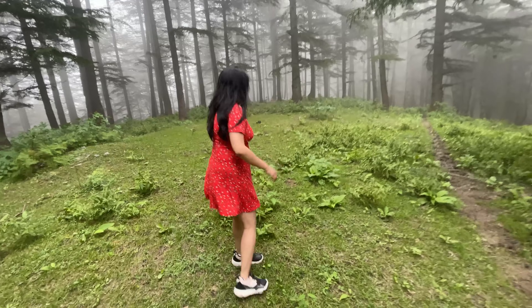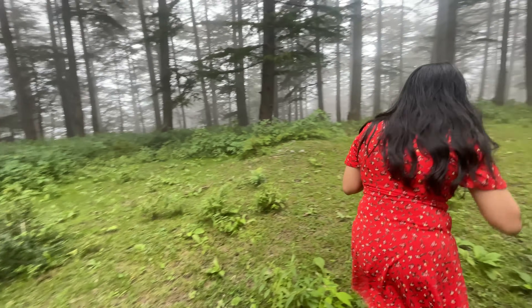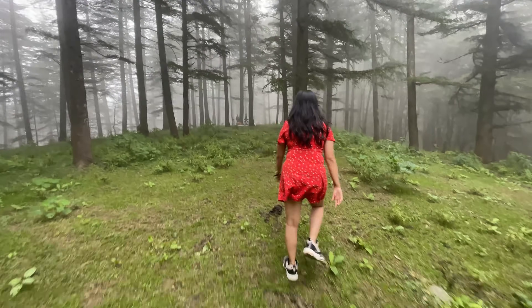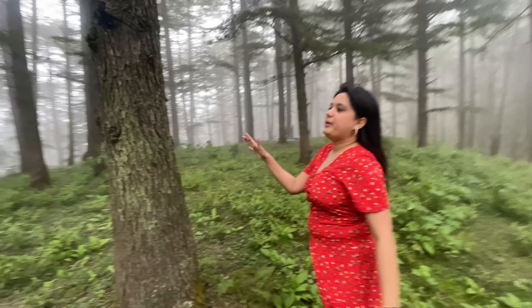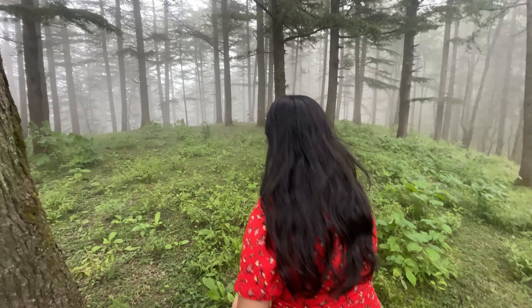This is a plant — if you touch it on your skin it will get irritated. Let me show you the camera view. If you can see this green tree, it will never be seen in the city. If a tree is green like this, it means the forest is healthy. Let's go and see!